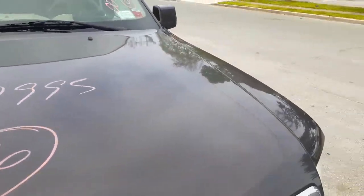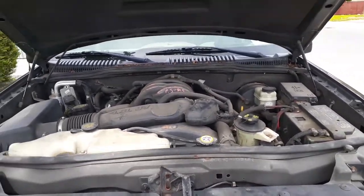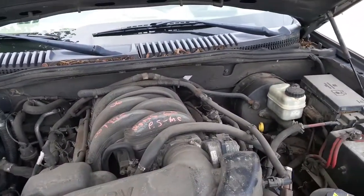They call this truck charcoal beige — I wrote it up as a beige color. The trim code on this truck is T's and Tom number seven. There's your 4.6 three-valve motor — nice runner.